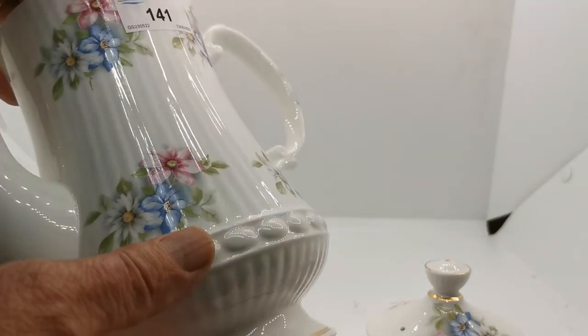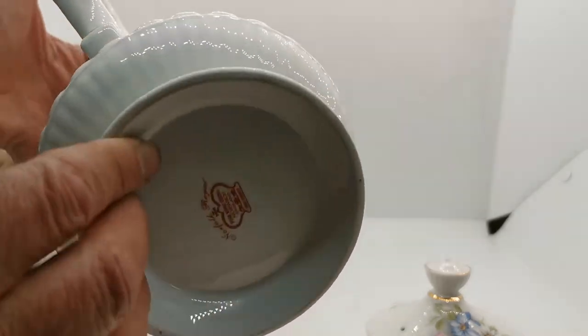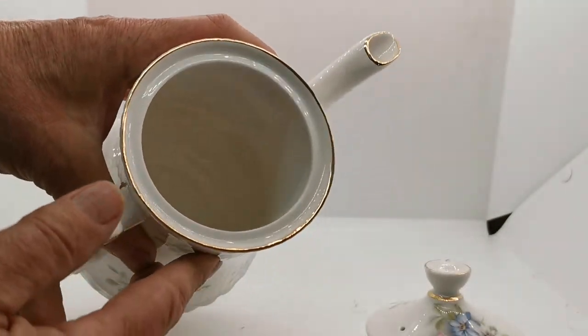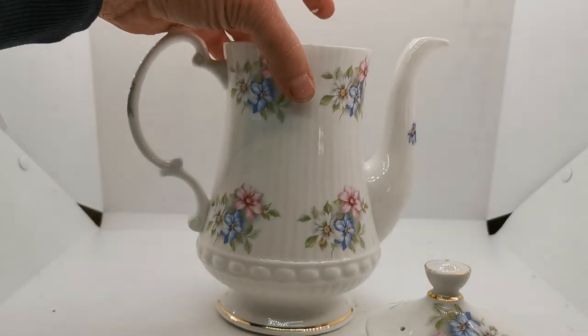I'll just show you the condition of the glaze — generally this is in absolutely fine condition. It still has its auction number on. Inside, I don't think this has been used at all; it is in mint condition with no sign of any staining whatsoever.